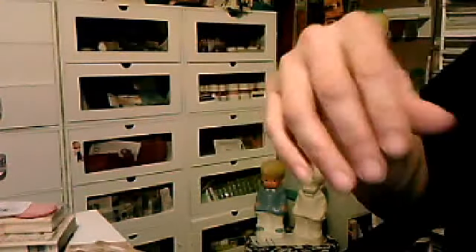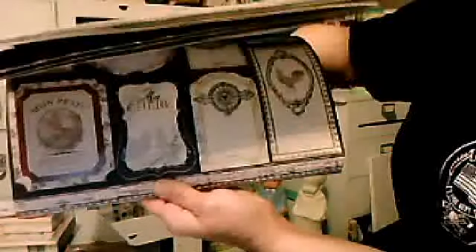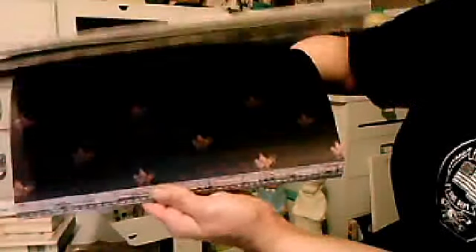I picked up this paper pad. This was on sale for $0.99. However, when it rang up at the register it rang up $19.99, so I had to tell her no, if you have it on clearance it's clearance price. And look at the papers in here — how cute are they? Look at how gorgeous they are.